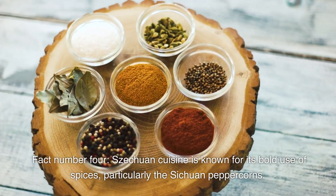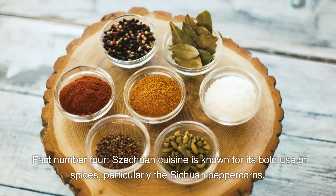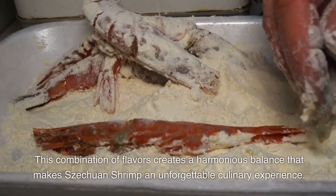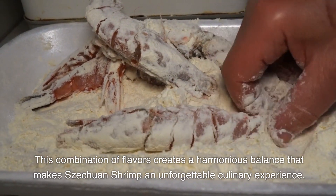Fact number four: Sichuan cuisine is known for its bold use of spices, particularly the Sichuan peppercorns. These tiny red berries not only bring a fiery heat but also a unique numbing sensation to the dish. This combination of flavors creates a harmonious balance that makes Sichuan shrimp an unforgettable culinary experience.